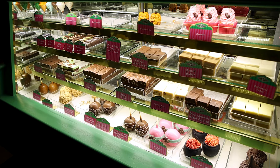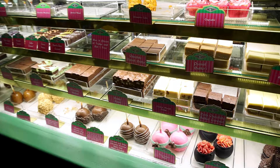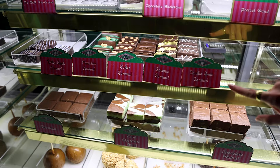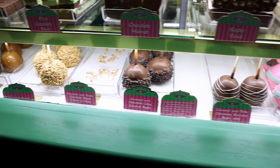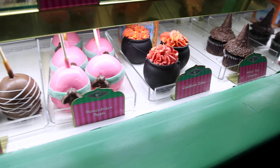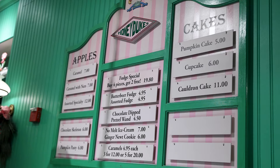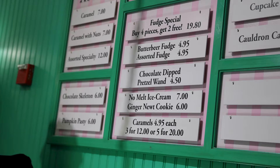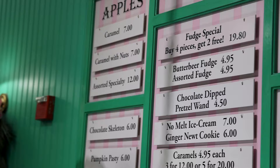Here you can purchase fresh treats. They have pumpkin cupcakes, peanut butter fudges, chocolate peanut butter fudge, so much fudge — coffee caramel, coconut caramel, vanilla bean caramel, mint chocolate swirl. And here we have caramel apples — a large assortment. Look at the Honeydukes apple! They have a cauldron cake and a witch hat cupcake, plus no-melt ice cream. The apples are around $7 to $12, the chocolate skeleton is $6, pumpkin pastry $6, no-melt ice cream $7, and pumpkin cake $5.